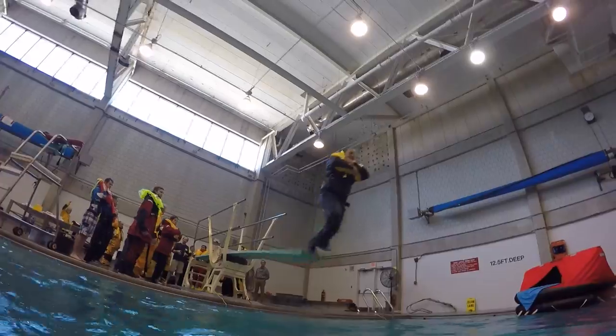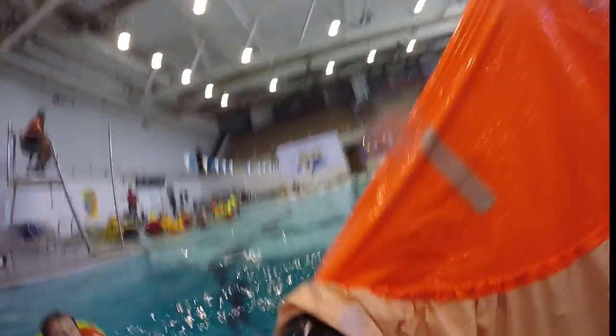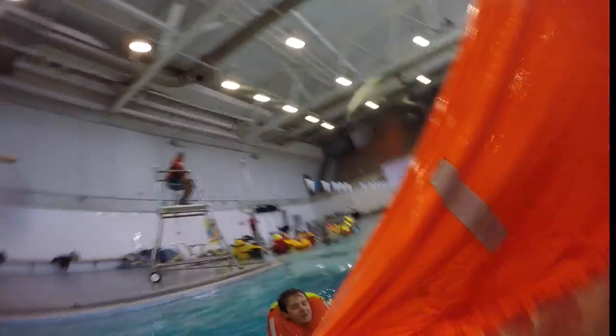They taught us the proper technique for jumping into the water wearing the life vest. Jump in feet down with your feet together, cross your arms over your PFD, and pull it down smartly until you rise back to the surface. This way your arms take some of the strain that would otherwise be on your neck and the PFD.